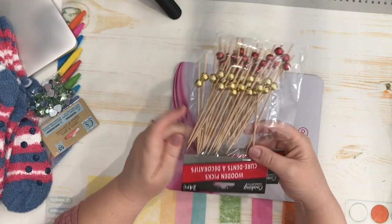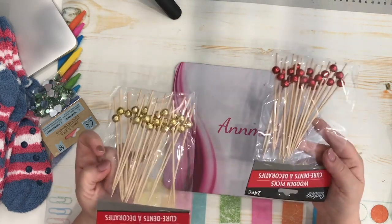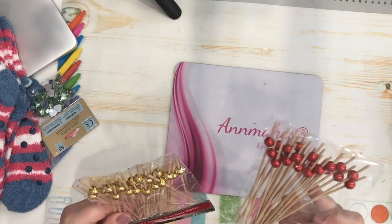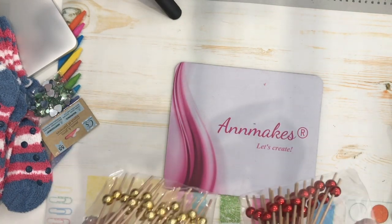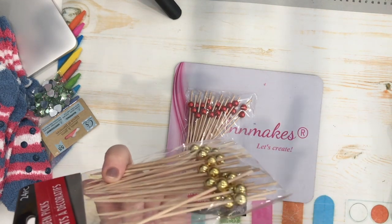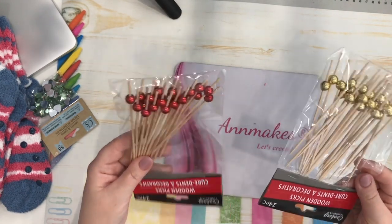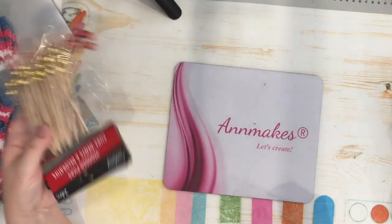I saw these wooden toothpicks over where they have the dishware. What attracted me was the shininess. I have no idea how I will use these in a craft, or if I'll actually use them with food — maybe for tiny candy kebabs or fruit kebabs at Christmas or some event. I bought two of each so if I want to use them for food or in my crafts, I'll have them — dual purpose.